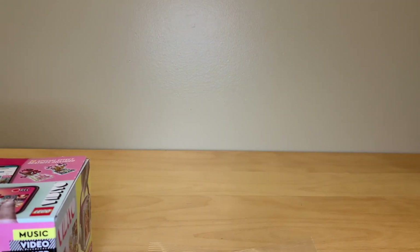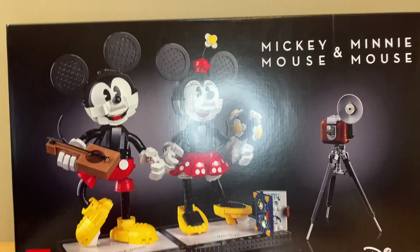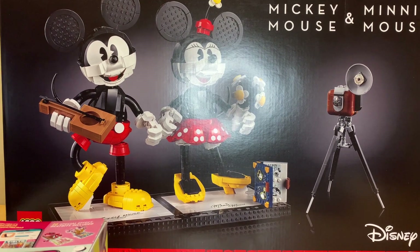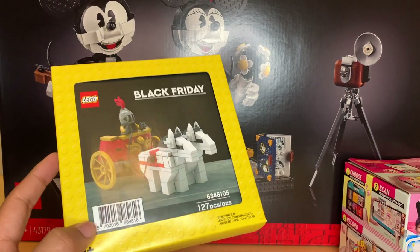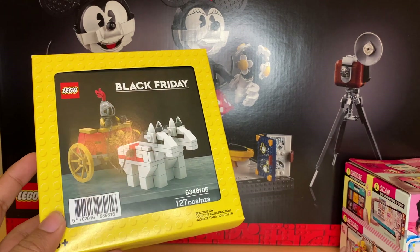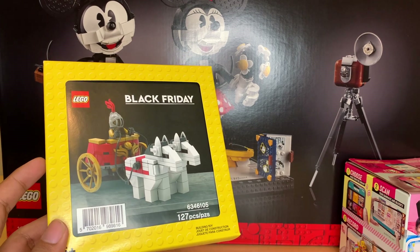Now we're going to go right into the giant stuff. I got this Mickey and Minnie Mouse buildable characters set. These are kind of demonic, but there was an offer from one of those cashback websites on this, so I bought it. I also really wanted to get the Chariot gift-with-purchase set, which is right here. This was an exclusive with the Coliseum over Black Friday weekend, and they've extended it all the way through May 2021 now.